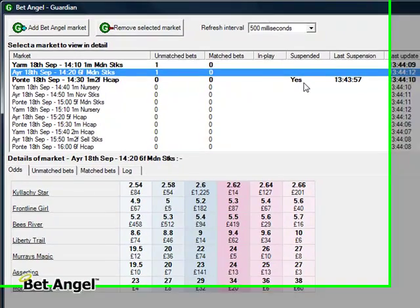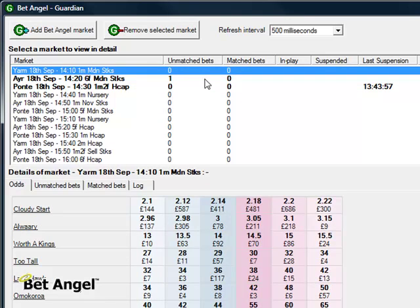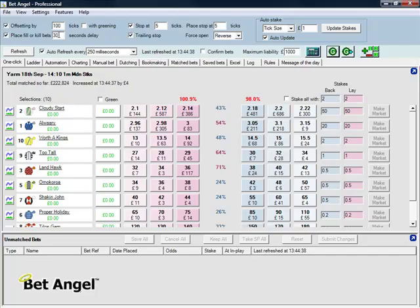You can see here it says Pontefract suspended, last suspension 143. Probably a horse has been withdrawn from this market or Betfair have just reordered the market. So you can see here all of the status of exactly what's going on. You can also see unmatched bets here — can you see that one just turned to zero? You may want to rewind the video to look at that. The reason it disappeared is because we put a 30-second fill or kill delay on it.